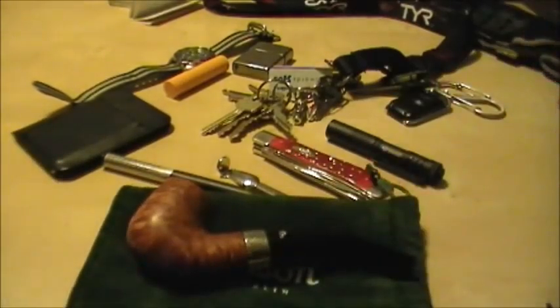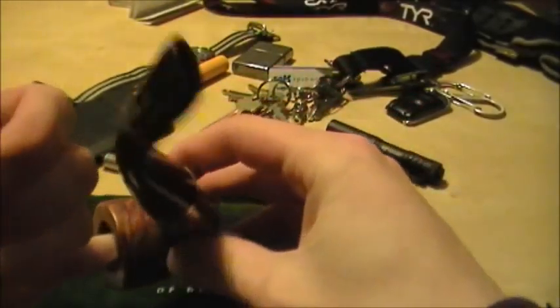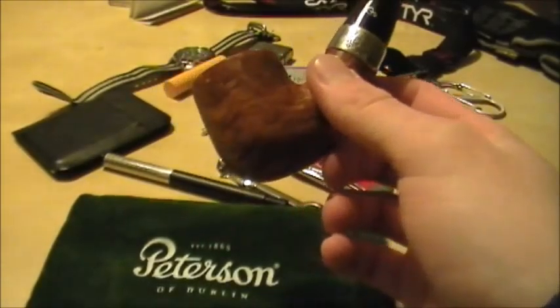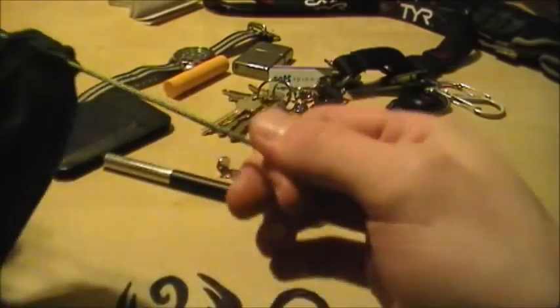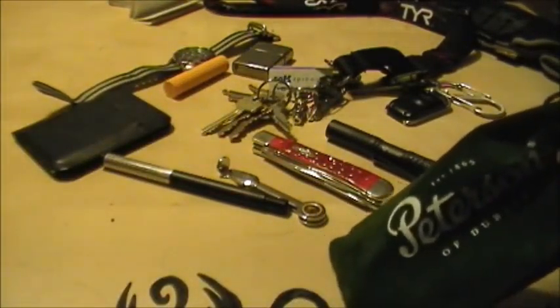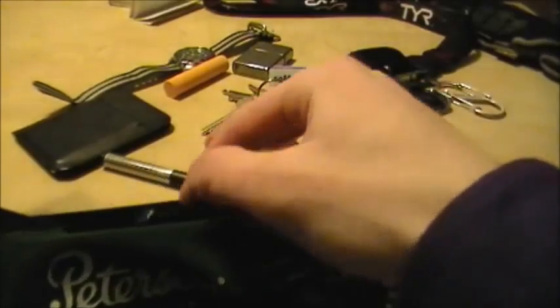That covers the EDC half of the video. Now for the channel update: I'm almost at 100 subscribers — I think I've got around 99 right now. It's honestly astonishing that 100 people want to listen to me ramble about stuff. I also forgot to mention my phone — I have the HTC Incredible 2 in an OtterBox case.